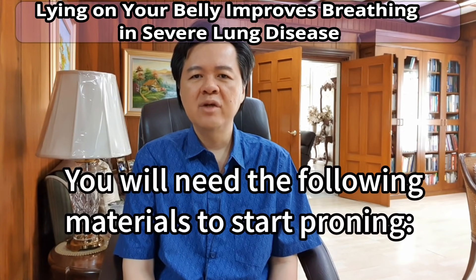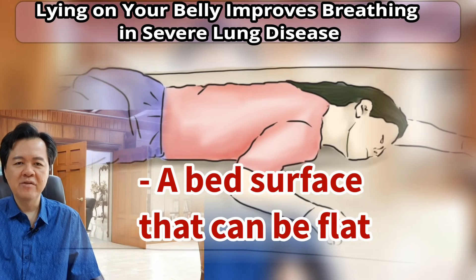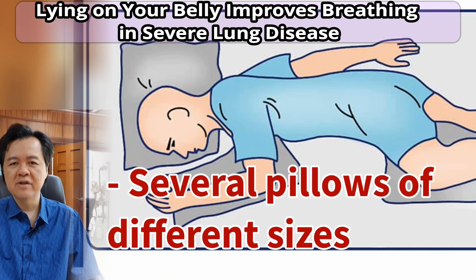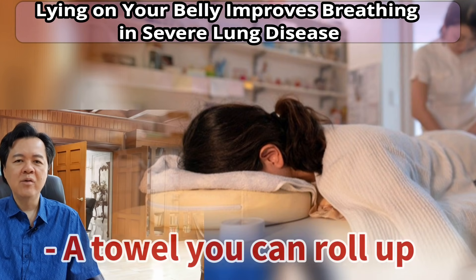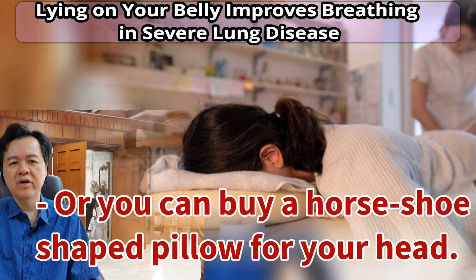You will need the following materials to start proning: a bed surface that can be flat, several pillows of different sizes, a towel you can roll up, or you can buy a horseshoe-shaped pillow for your head.